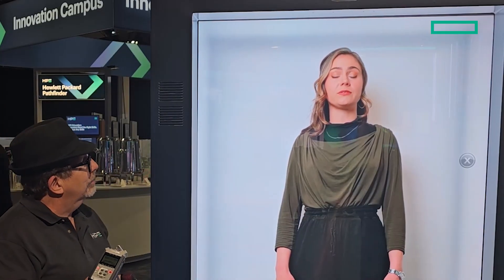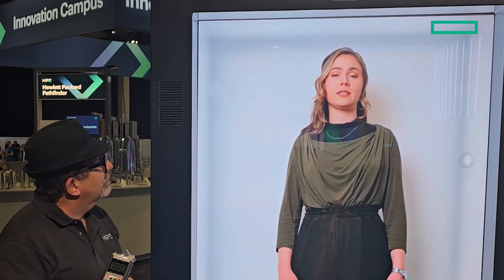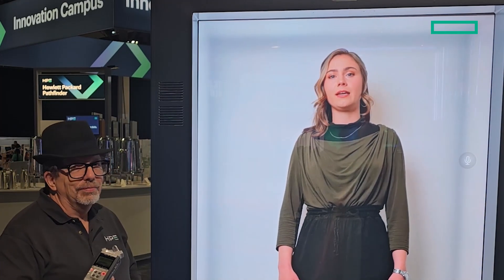Imagine you have a lot of toy boxes filled with lots of toys but they're all over the place. HPE VM Essentials is like a special toy storage system that helps you keep all your toys organized. It makes it really easy to find the toys you need and it helps you use your toy space more efficiently. It's like having a super cool, magical toy box that makes your life easier.